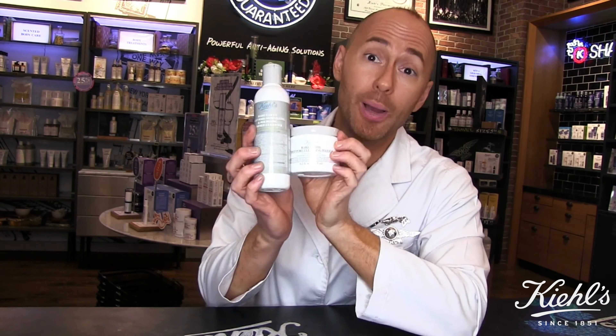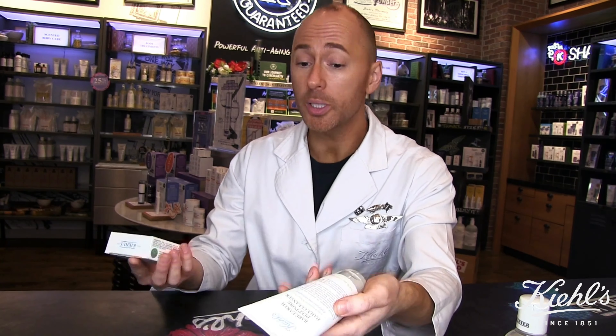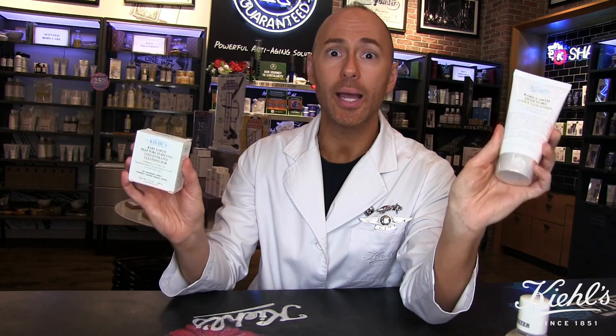For oily skin, including sensitive or acne-prone, this is your power couple. And besides the new powder cleanser, we have the bar soap and the liquid wash — so this line has something for everyone.